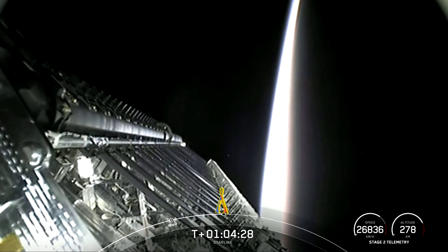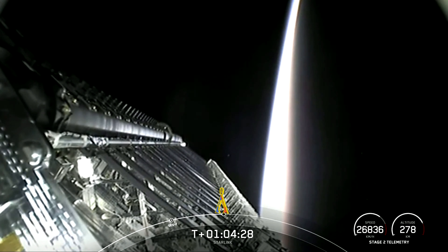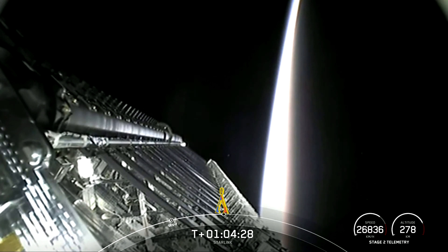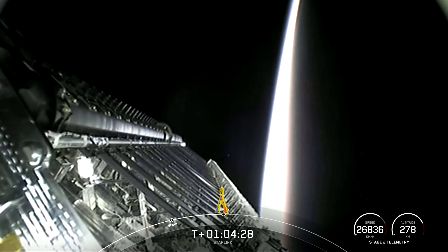Vehicle is pitching downrange. Stage one chamber pressure is nominal. Stage separation confirmed.